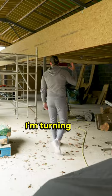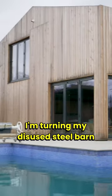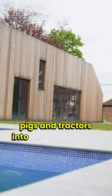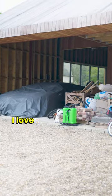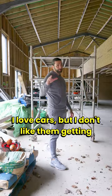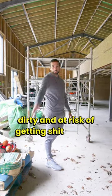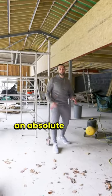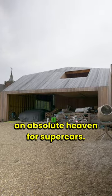And this is it. I'm turning my disused steel barn that was good enough to house pigs and tractors into a supercar barn. I love cars but I don't like them getting really dirty and at risk of getting shit all over them. So we're going to try and make this space an absolute heaven for supercars.